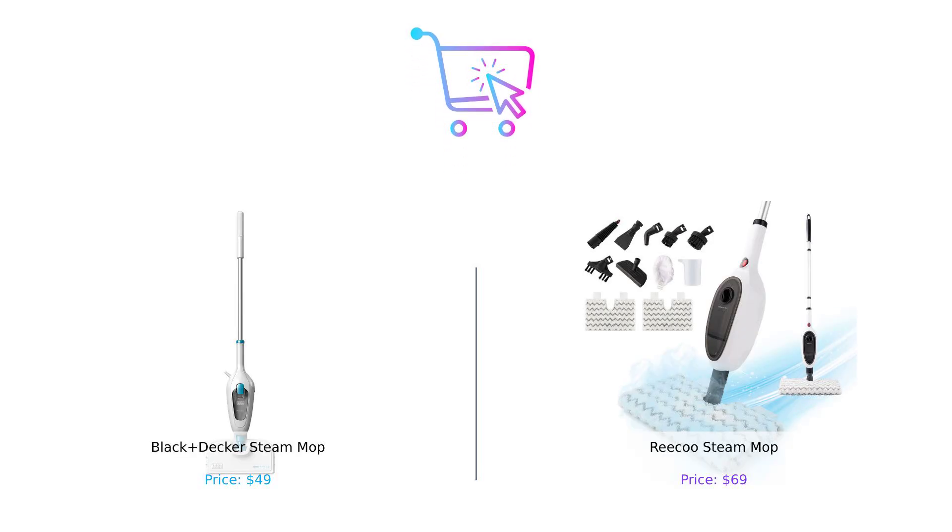So what's the verdict? If you're looking for a reliable, budget-friendly steam mop that gets the job done, the Black & Decker is your best bet. But if you want something that does it all and don't mind spending a bit more, the Riku might just be the jack-of-all-trades you need in your cleaning arsenal. Remember, whether you go with the tried-and-true Black & Decker or the ambitious Riku, just make sure you're not using it to clean up after your kids' science experiments.